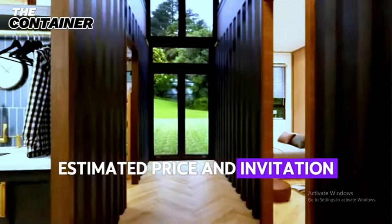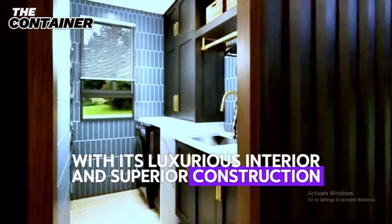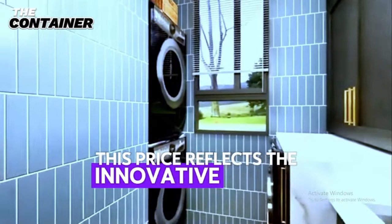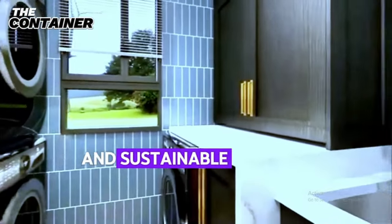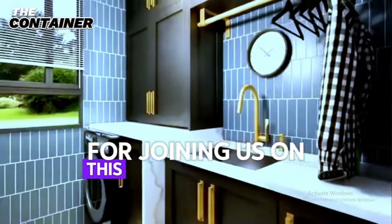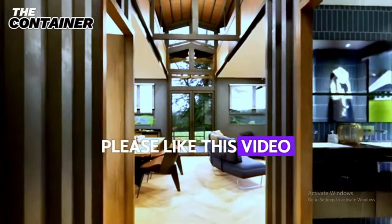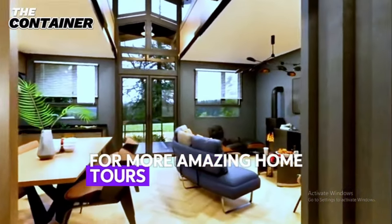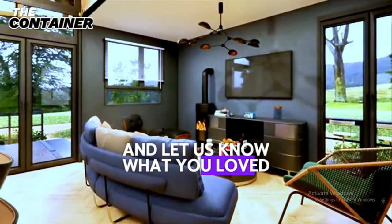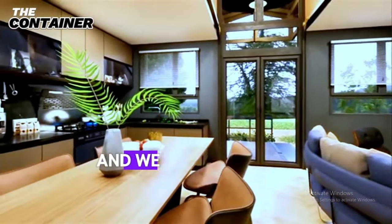This modern shipping container home, with its luxurious interior and superior construction, is estimated to cost around $300,000. This price reflects the innovative design, high-quality materials, and sustainable building practices that make this house a dream home. Thank you for joining us on this journey through this stunning container home. If this house inspired you, please like this video and subscribe to our channel for more amazing home tours and design ideas. Don't forget to leave a comment below to share your thoughts and let us know what you loved most about this house. Your feedback is incredibly valuable to us, and we look forward to hearing from you.